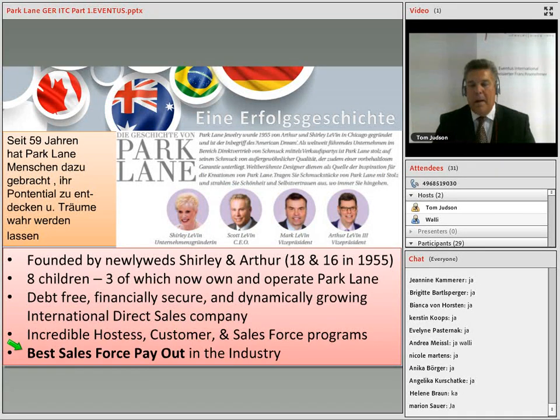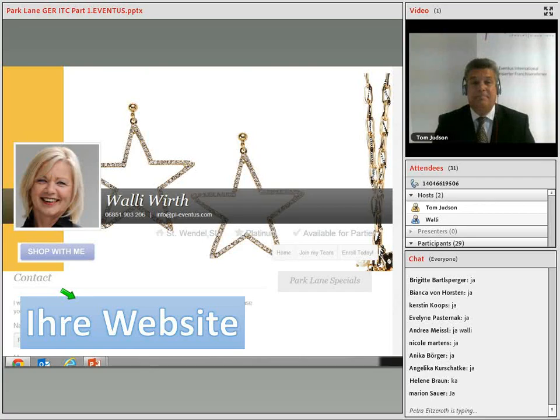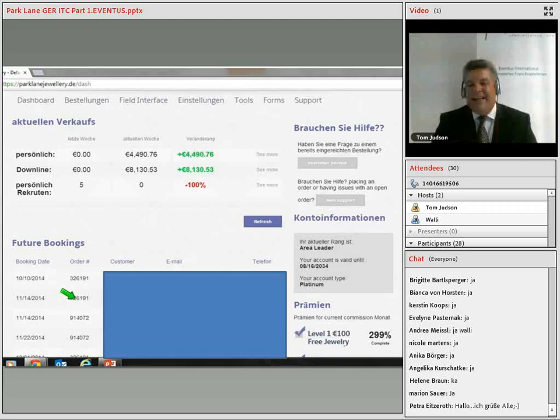The first thing you should do now that you are registered as a new Fashion Director is set up your website. And explore the amazing back office where you will see field interface, your sales figures, and the ability to not only place orders, but order lots of free jewelry you'll earn. Discover the great back office system with all the possibilities you have to find out what your business is.